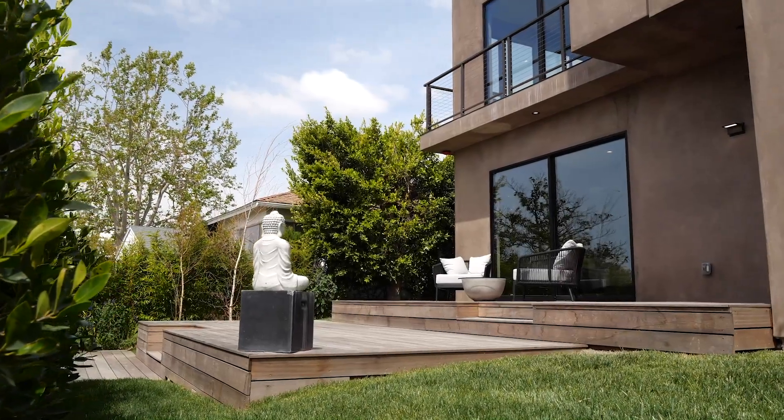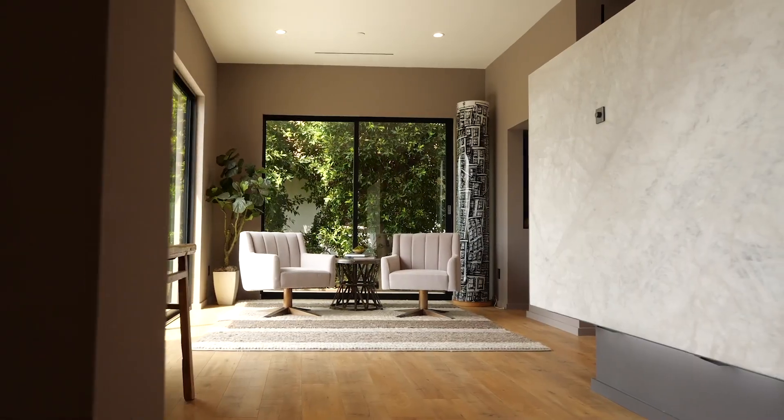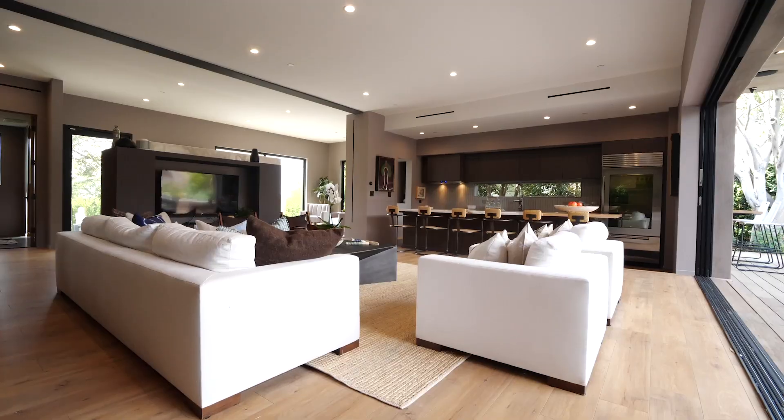This home exudes warmth, style and exceptional design for modern day living. Entering into the front yard, you will be met with an uncompromising design that perfectly blends architecture and nature.